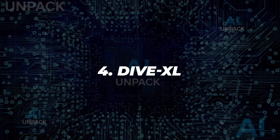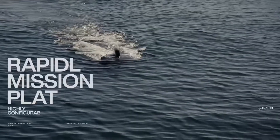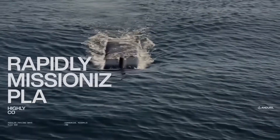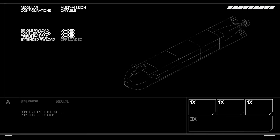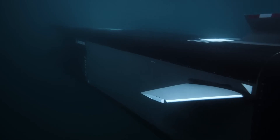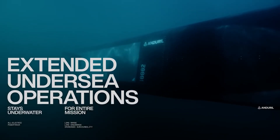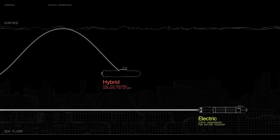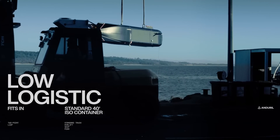4. Dive XL. Dive XL is an extra-large autonomous underwater vehicle developed by Andrel Industries. Designed for long-range missions, it supports complex payloads for seabed surveys, surveillance, and even strike operations. Its modular design and electric drivetrain allow silent, long-duration missions with minimal surfacing. Compact enough for deployment from ships or docks, Dive XL sets new benchmarks in underwater autonomy for defense and commercial use.